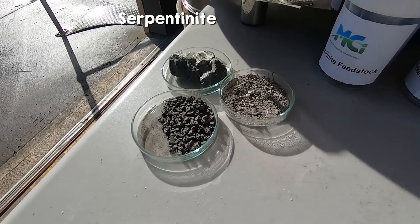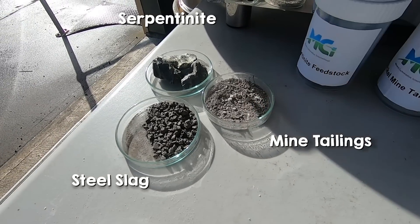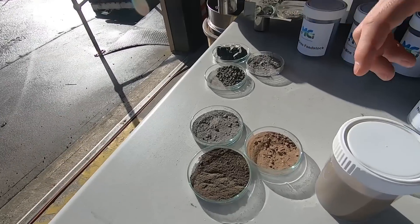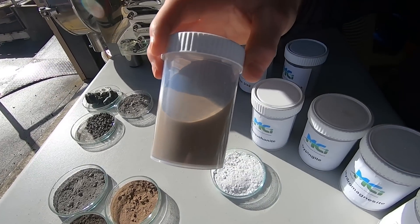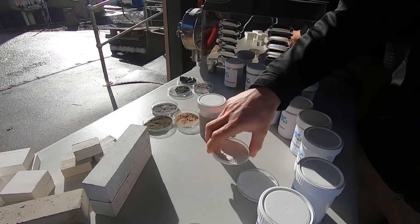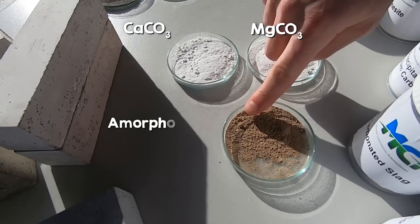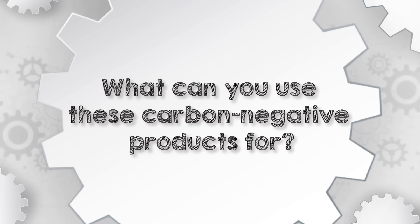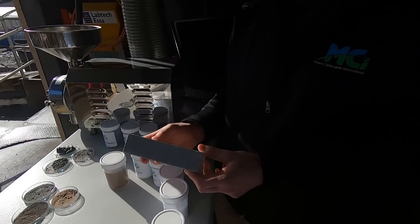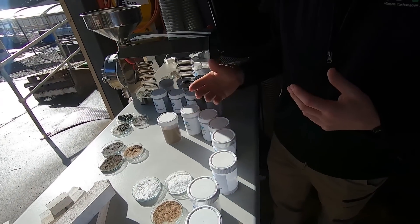So this is the serpentinite. We can also start with steel slags or mine tailings — the mine tailings contain serpentinite but were obviously mined to extract another mineral. We grind those materials into a powder, combine it with water to make a slurry, and then that slurry is contacted with CO2 in MCI's process. We produce a high-purity calcium or magnesium carbonate product powder and an amorphous silica output material. These outputs can be used in a range of end products including concrete.